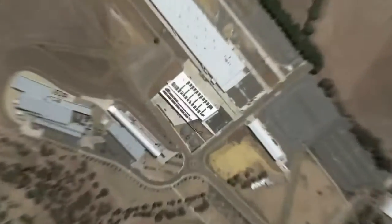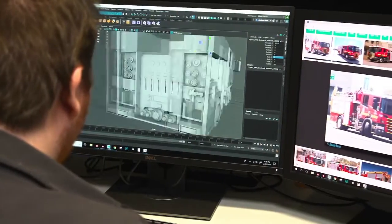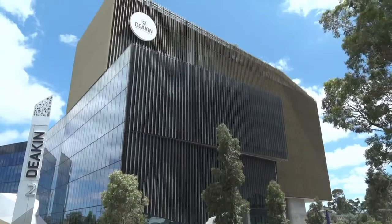Flame Systems is based in Geelong, Australia and was born from 10 years of hardware and software development research at Deakin University.